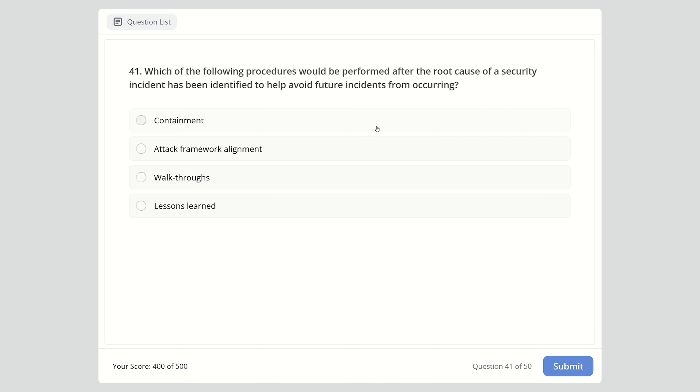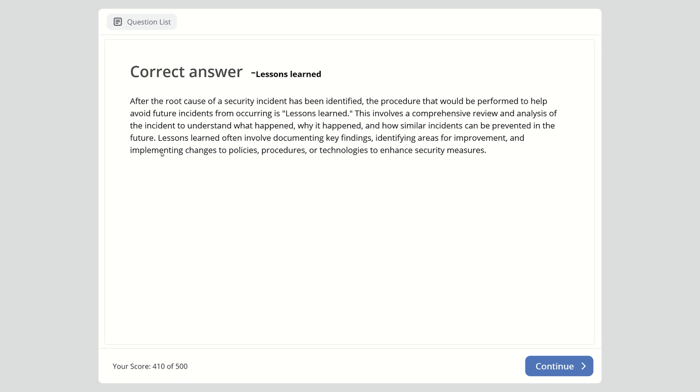Question 41: Which of the following procedures would be performed after the root cause of a security incident has been identified to help avoid future incidents from occurring? Containment, attack framework alignment, walkthroughs, or lessons learned? The right answer is lessons learned — a comprehensive review and analysis of the incident to understand what happened, why it happened, and how similar incidents can be prevented in the future, involving documenting key findings, identifying areas for improvement, and implementing changes.